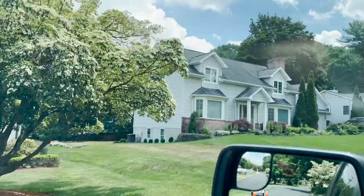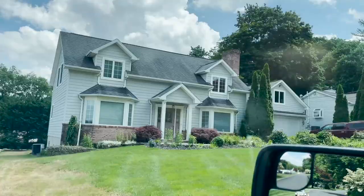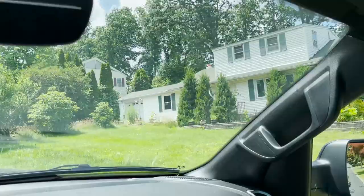This is a good property reference — fairly new construction, not brand new but fairly new. There are all different types of houses. We're at the short sale property I currently have under contract. We drove up the block and this is a very nice area in Randolph, New Jersey — a very desirable part of town, close to major highway Route 10. Let's go take a look inside.